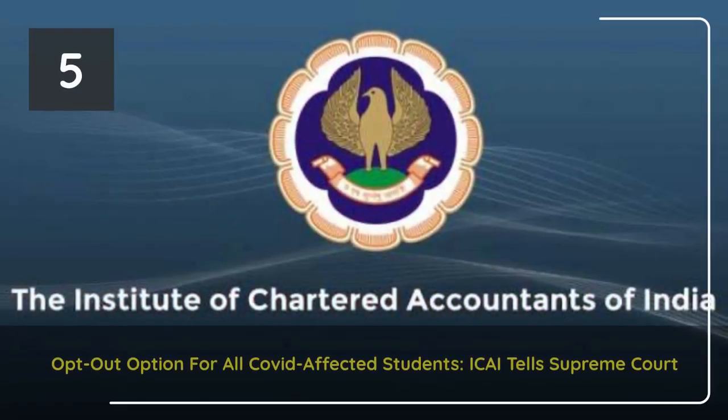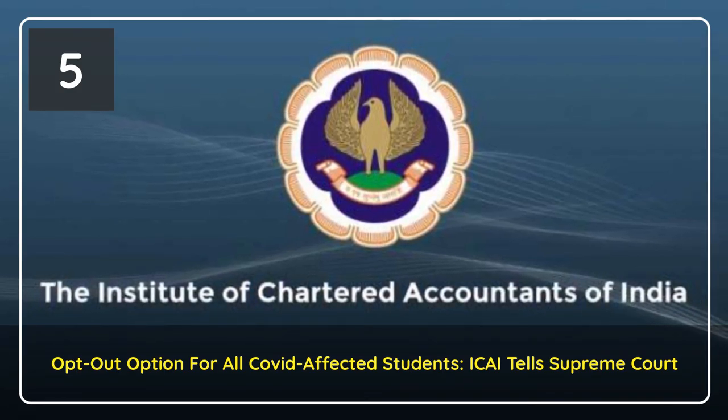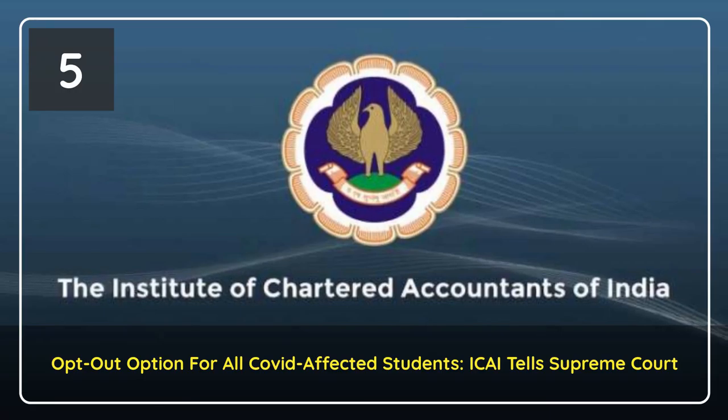The option to opt out from the upcoming CA exams will be extended to all COVID-affected students, the Institute of Chartered Accountants of India said.